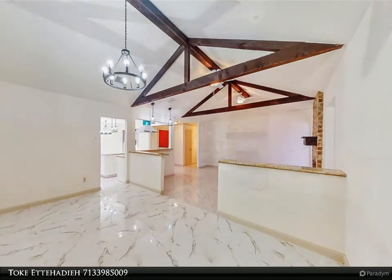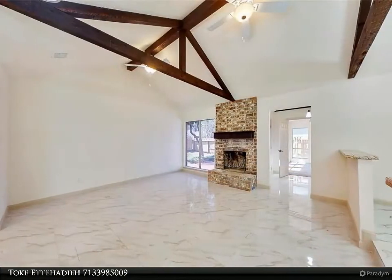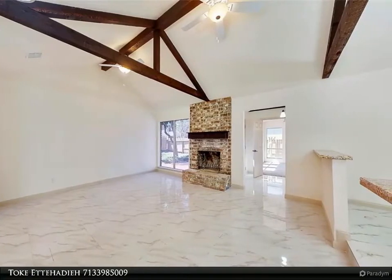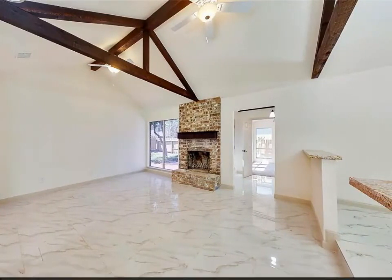Community pool, tennis courts, and clubhouse. Check out the 3D virtual tour or call to schedule a private showing. For more information, review the details below.